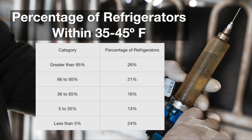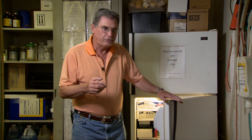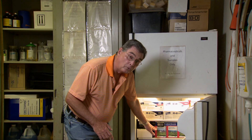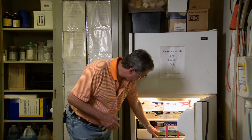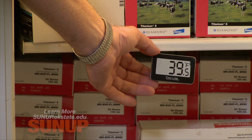Perhaps even more disturbing, they found 24%, or again about 1 out of 4 of those units, kept the vaccine in the proper temperature range less than 5% of the time — hardly ever in the right range. So I suggest that you take a look at the temperature in the refrigeration unit where you're storing vaccines at home. I purchased this thermometer for less than $10 at one of our box stores here in Stillwater, and this particular unit is running at about 39 and a half degrees Fahrenheit, right in the middle of that range.